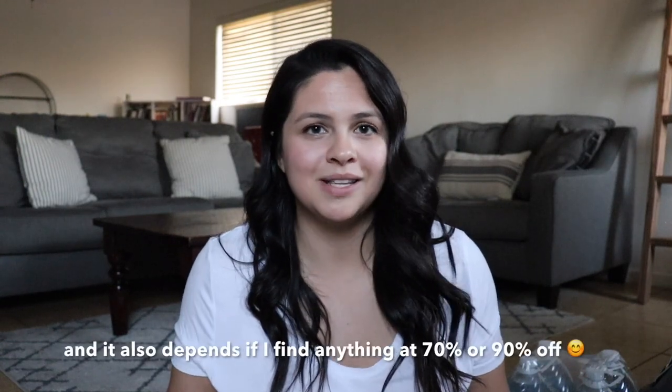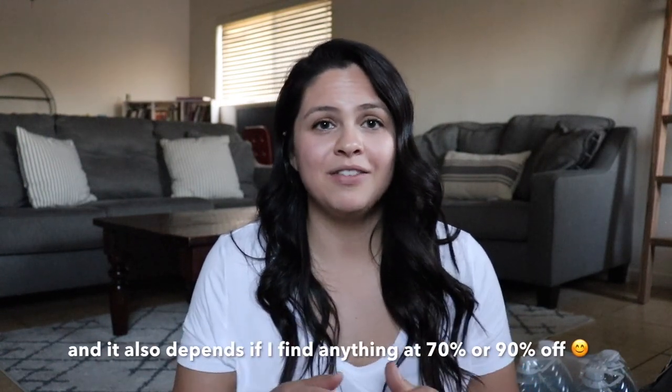That was everything. It's not a lot because I'm waiting to go back when it drops to 70% to get more of the home decor items I have my eye on, so be on the lookout for that video. Leave me a comment if you want to see it and I'll definitely film that for you. If you enjoyed this video, hit that like button, and if you're new here please subscribe. I'll see you in my next video — bye guys!